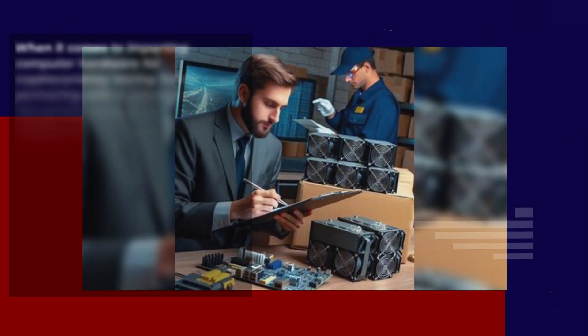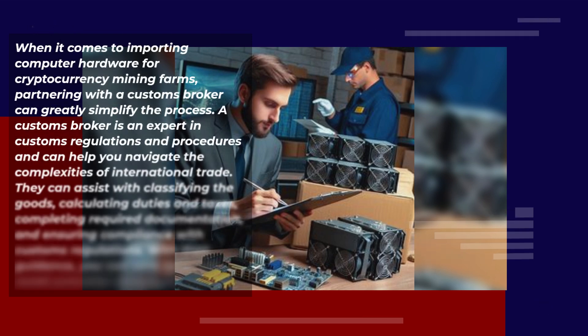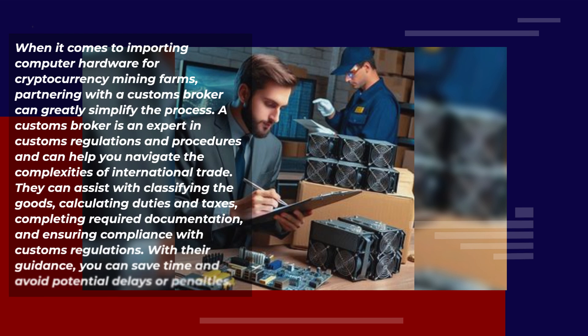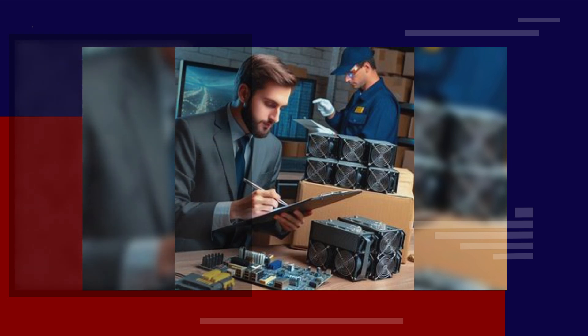When it comes to importing computer hardware for cryptocurrency mining farms, partnering with a customs broker can greatly simplify the process. A customs broker is an expert in customs regulations and procedures and can help you navigate the complexities of international trade. They can assist with classifying the goods, calculating duties and taxes, completing required documentation, and ensuring compliance with customs regulations. With their guidance, you can save time and avoid potential delays or penalties.